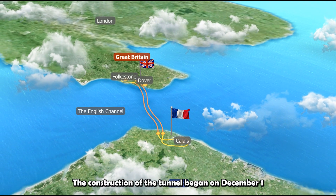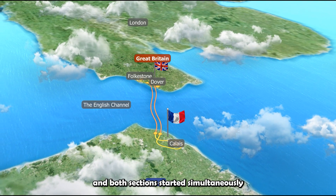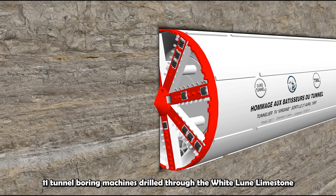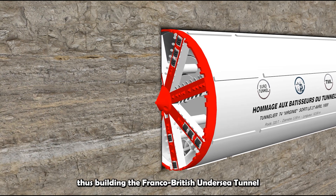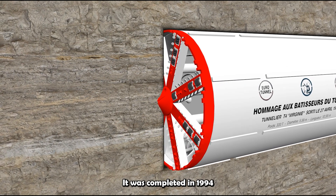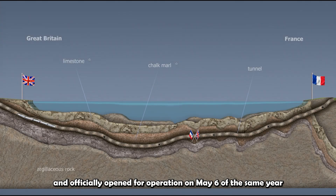The construction of the tunnel began on December 1st, 1987. Both sections started simultaneously, and 11 tunnel boring machines drilled through the white chalk limestone, thus building the Franco-British Undersea Tunnel. It was completed in 1994 and officially opened for operation on May 6th of the same year.